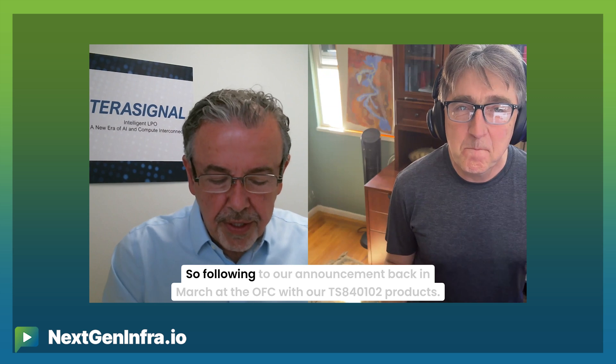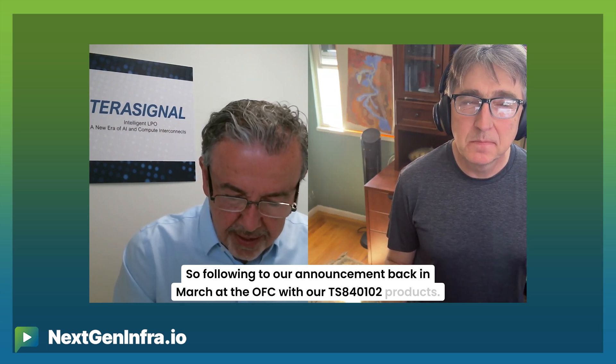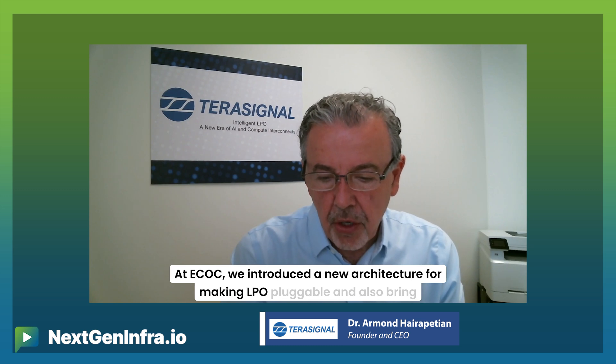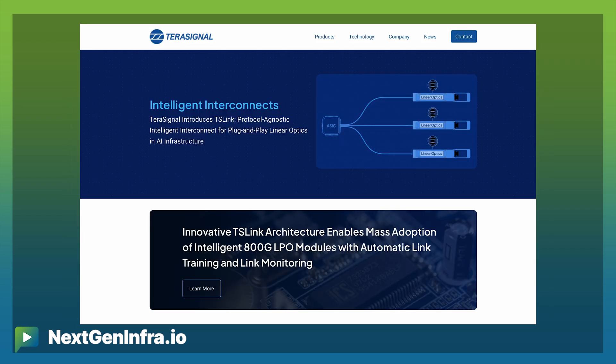Following our announcement back in March at OFC with our TS840102 products, at ECOC we introduced a new architecture for making LPO pluggable and also bringing diagnostics to LPO. This new architecture is called TS-Link. With TS-Link, we're able to bring two main features to LPO, which has been demanded by a lot of end customers. These two features are link diagnostics and link training.